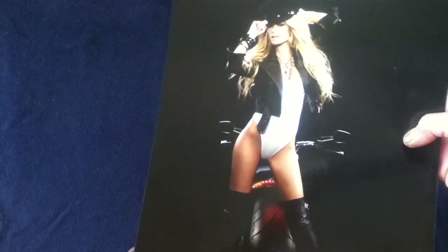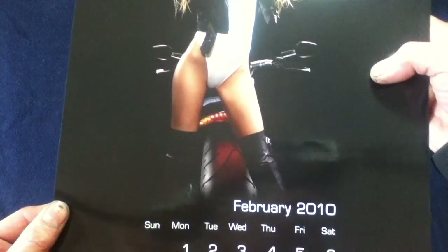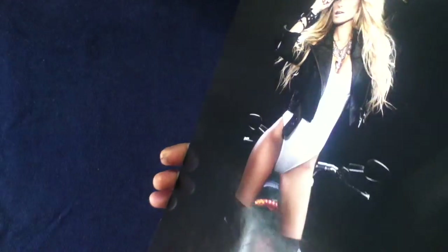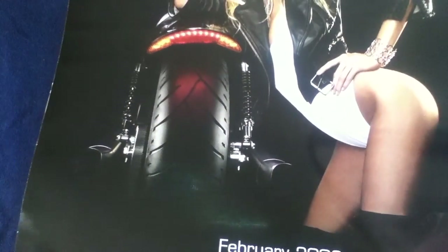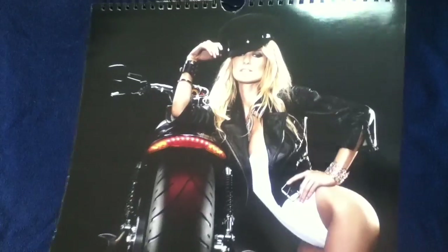We can see something for February 2010, which is where the 14-month range comes in. Once you reach one side, you can flip over and continue into the next year, 2010. So the calendar covers a continuation of 2009 and then extends into 2010.